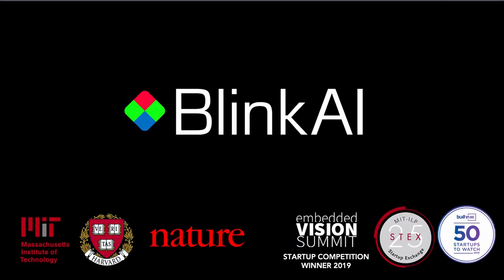I'm Beau, co-founder and CTO of BlinkAI Technologies. We're spun out of MIT and Harvard with groundbreaking research published in Nature, and we're supercharging the way that robots and other camera-based systems see the world.